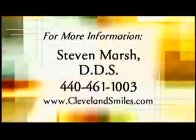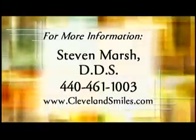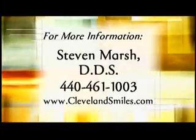Give us a smile, Kathy. As Kathy discovered, there are a variety of ways to get a white, bright smile, and dentist Steve Marsh put together a practical plan to make it happen. If you're like Kathy and you want a dazzling white smile, why not do what she did? Get in touch with Steve. See what Dr. Stephen Marsh can do for your smile by calling 440-461-1003, or visit www.clevelandsmiles.com.